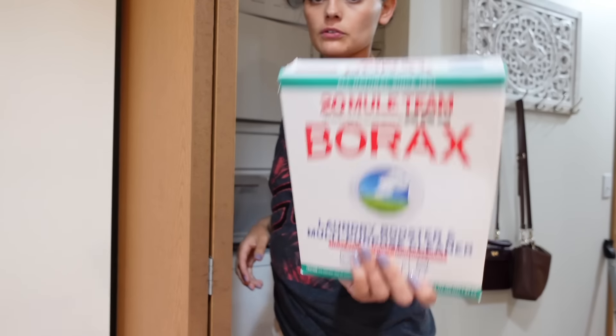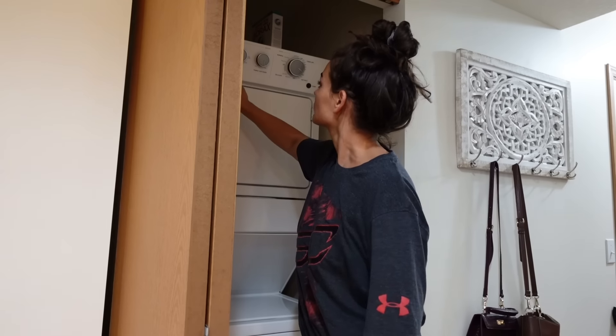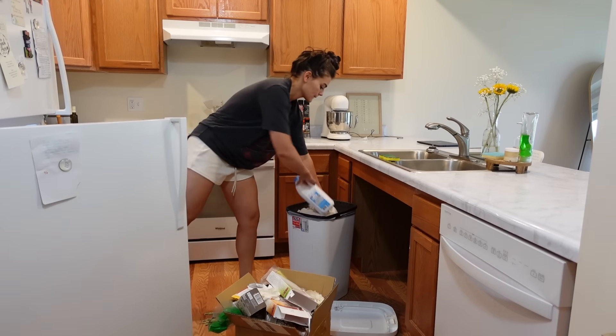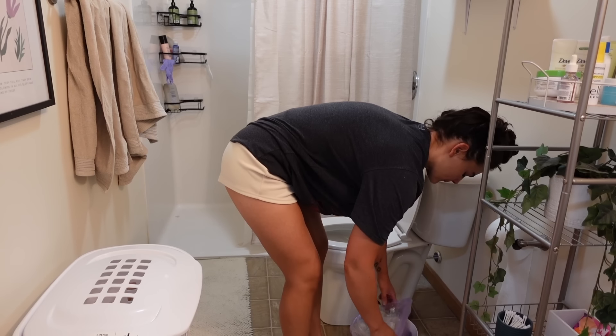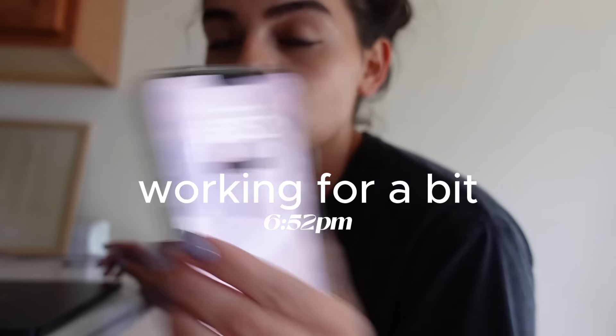If you have stinky gym clothes, put like a quarter cup of this in with your load — it takes the smell out. I'm getting all my trash ready and taking it out because I have so much. The only thing that kind of sucks about apartments is you've got to put it all in your car, which is nasty, and then go to the dumpster and dump it. I feel better now that I cleaned.